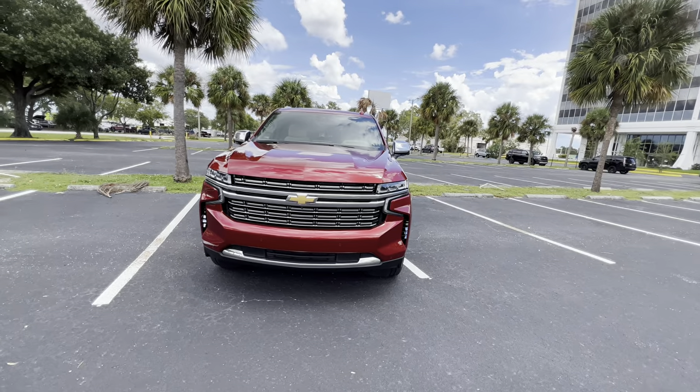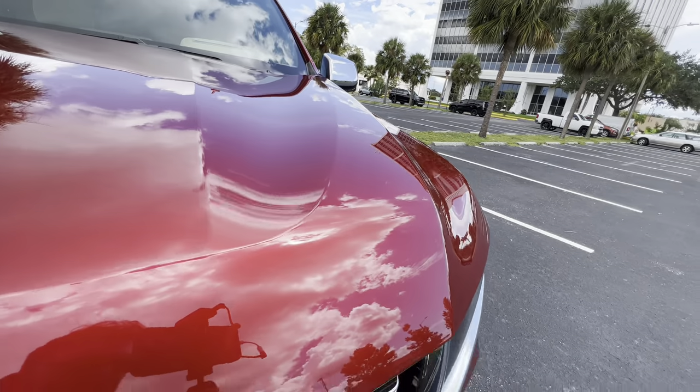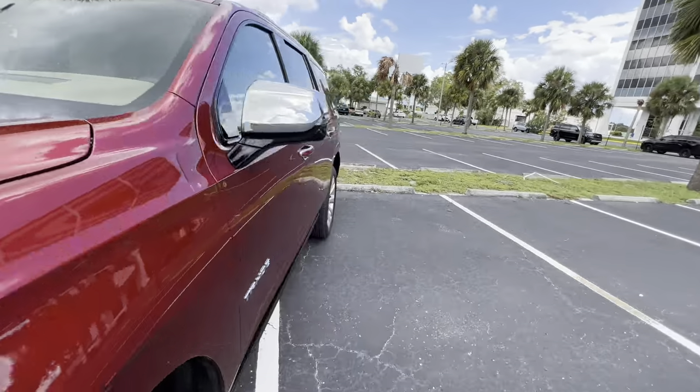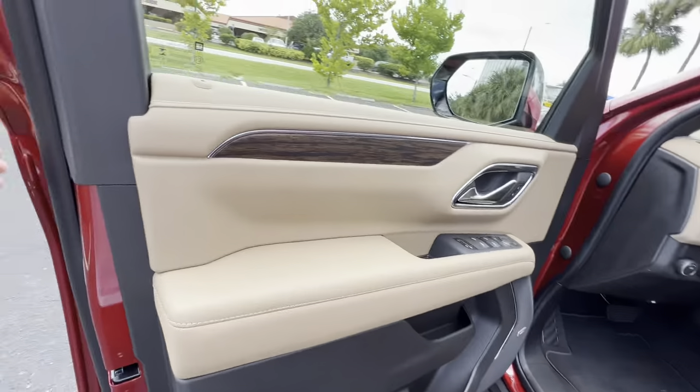Let's get one last look at this front-end styling — this beautiful radiant red metallic. It's not the sunniest day right now, but hopefully at some point in this review the sun comes out. But the interior, that's where this SUV really shines. This is the near-top-trim Premier.